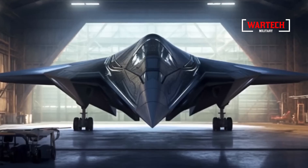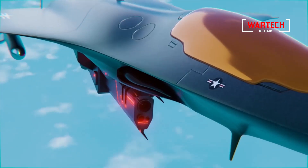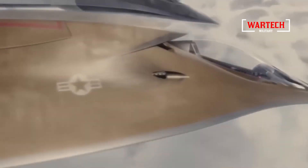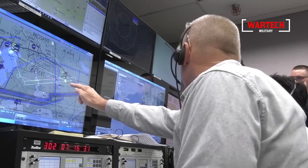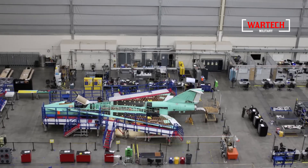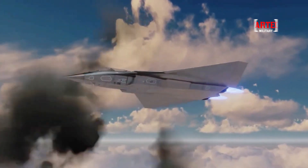The declassification of the X-44 Manta has set the stage for a new era in military aviation, one that challenges our very perceptions of what is possible in the skies. The Manta's ability to operate in near-complete secrecy, combined with its unparalleled speed and firepower, raises important ethical and strategic questions. Its stealth capabilities allow it to penetrate deep into enemy territory without detection, conducting reconnaissance or delivering devastating strikes before anyone even knows it is there. This gives the nation that wields it a significant strategic advantage, potentially deterring adversaries or forcing them into an arms race they cannot afford.